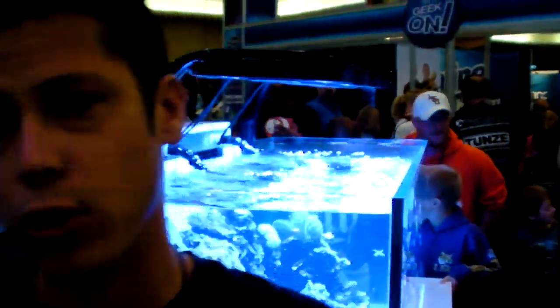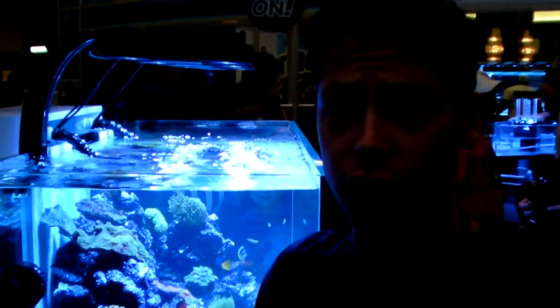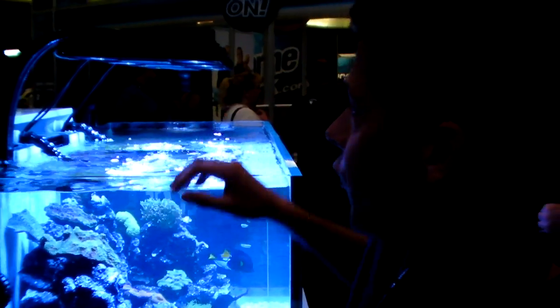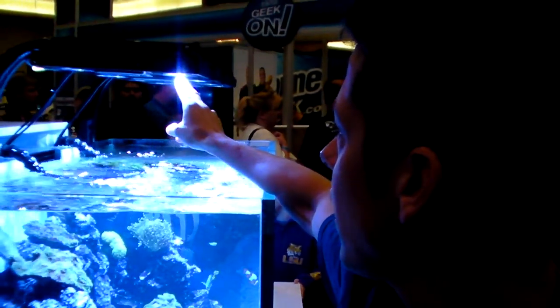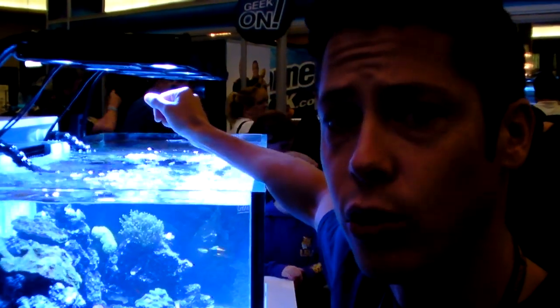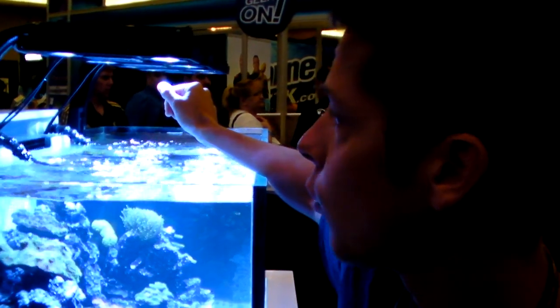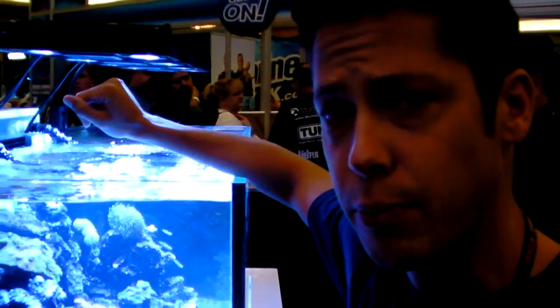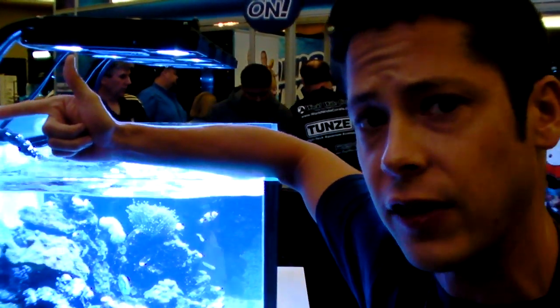The Pro model features some pretty significant differences from the Radeon introduced last year. The differences are in the LED cluster itself. We're now utilizing XTE LEDs for the Royal Blue and Cool White. We've also added 24 watts of two wavelengths of hyperviolet, both 405 nanometers and 415 nanometers.